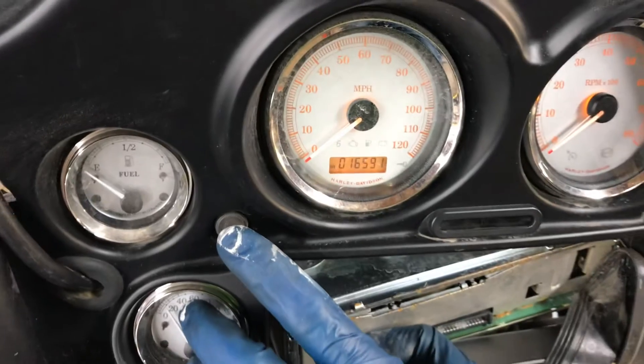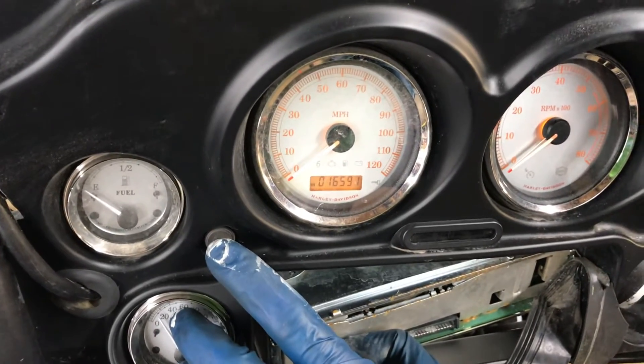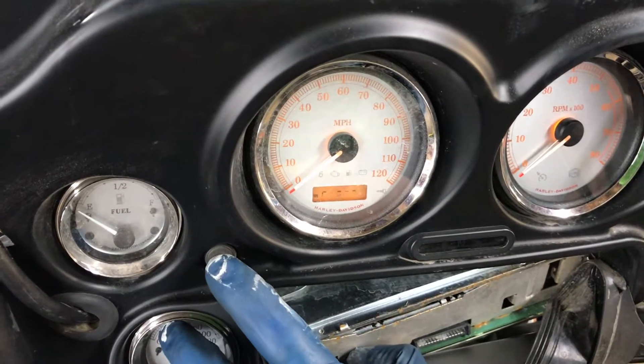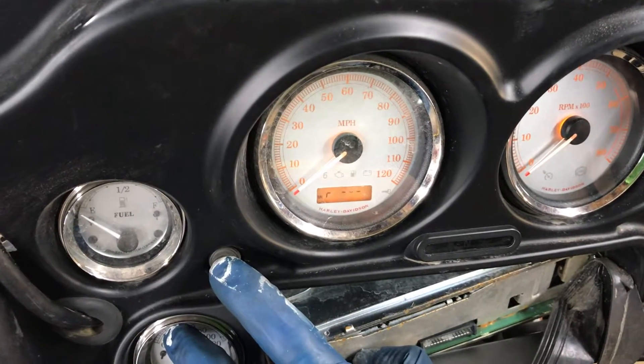The odometer on this unit has the following functions: mileage, trip A mileage, trip B mileage, and reserve fuel capacity mileage.